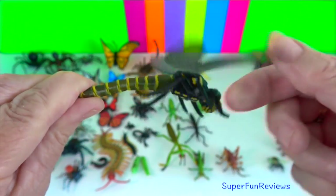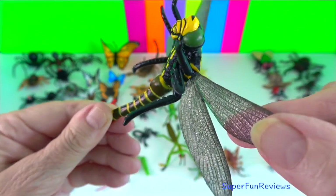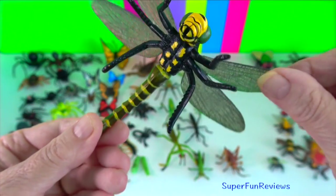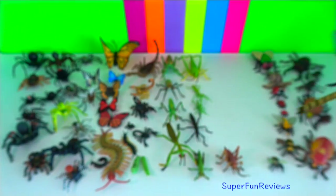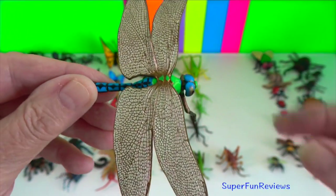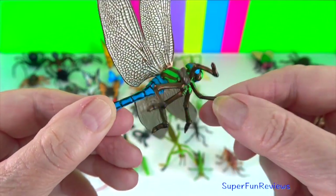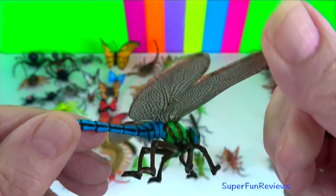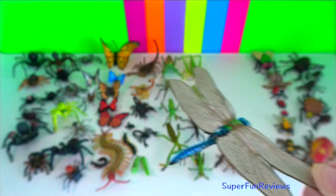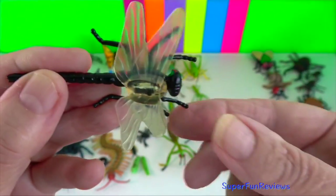Adult dragonflies are characterised by a pair of large multifaceted compound eyes, two pairs of strong transparent wings sometimes with coloured patches, and an elongated body. They are fast agile flyers capable of highly accurate aerial ambush.